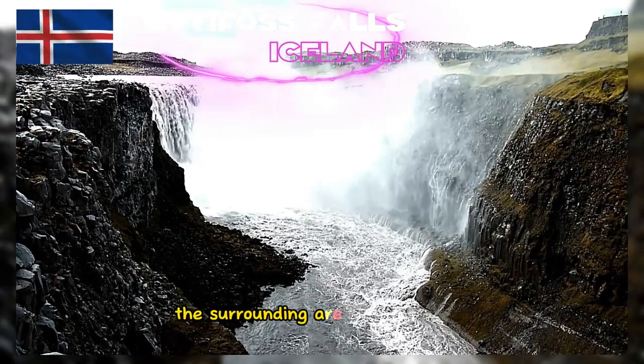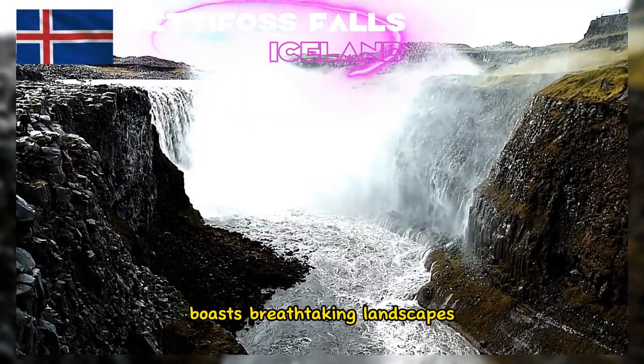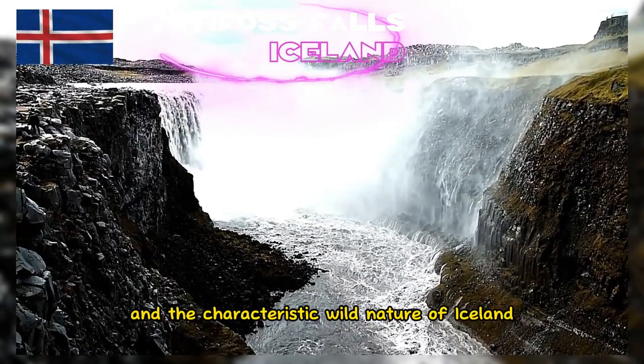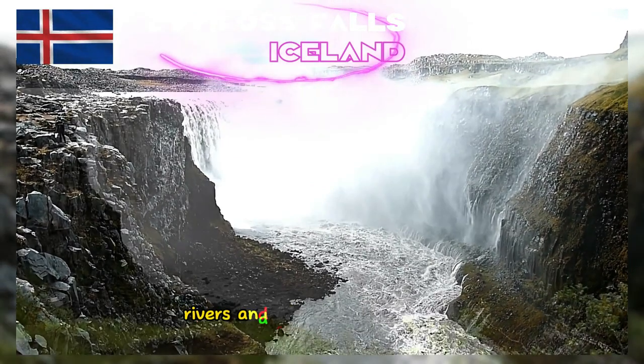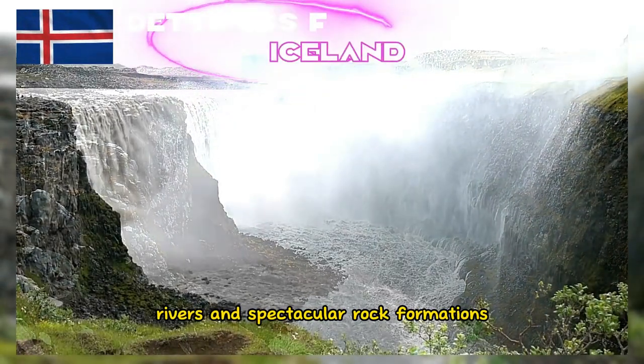The surrounding area of Dettifoss boasts breathtaking landscapes and the characteristic wild nature of Iceland. Visitors can enjoy views of mountains, rivers, and spectacular rock formations.